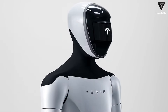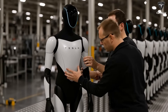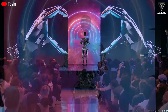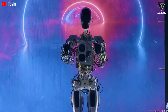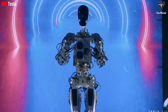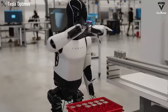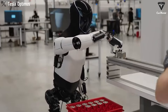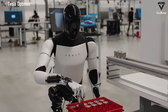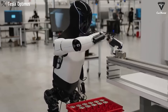Since its debut, Tesla Optimus has undergone significant design changes, particularly in terms of color. The first generation had a silver-gray exterior with body details that appeared unfinished. The upper body was encased in a shell, giving it the feel of a rough prototype still far from fully realized. The second generation, with its black and white exterior, looks like a more refined product. This robot has been trained using Tesla's neural network AI, Tesla Vision, over several years.